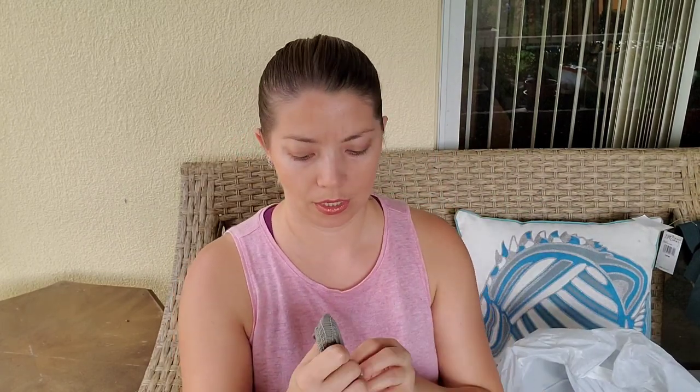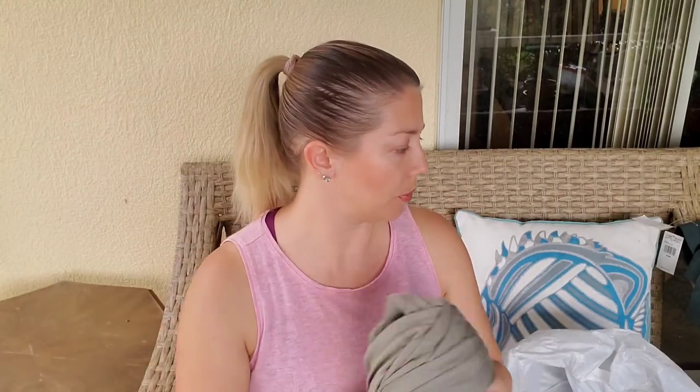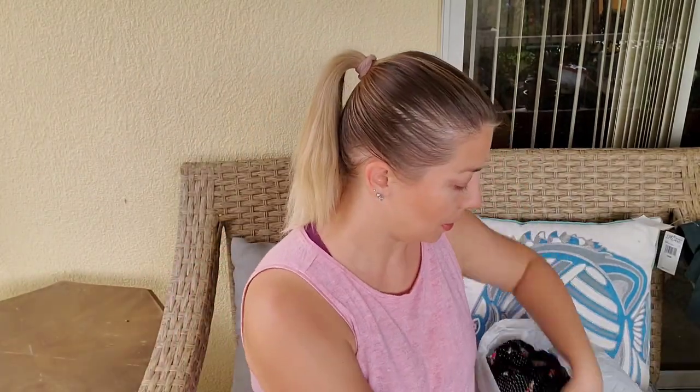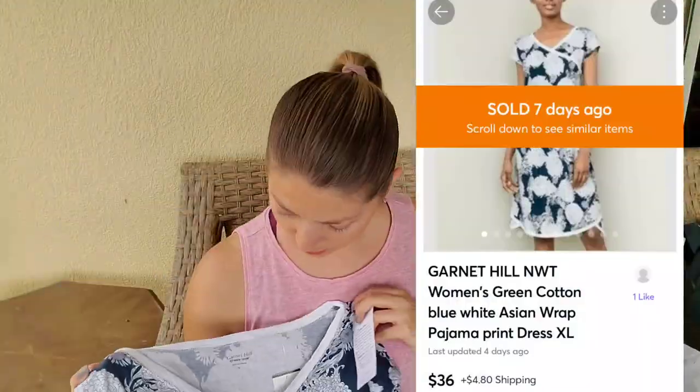Next is a romper — extremely soft jersey knit with pockets. Lascana is the brand, which is like a boutique brand and it has pretty good comps. Following this, the brand Garnet Hill — I've sold it many times. I never really had this specific dress and it was new with tag, made with organic cotton, and it also sold immediately.